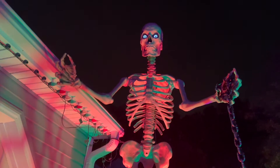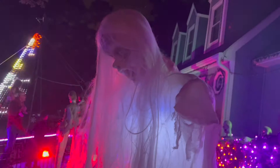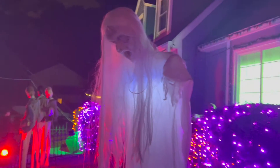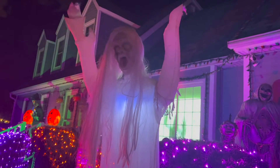It's so cool. Hey guys, check out this spooky bride. Look at her. She's so creepy. Now she's screaming.